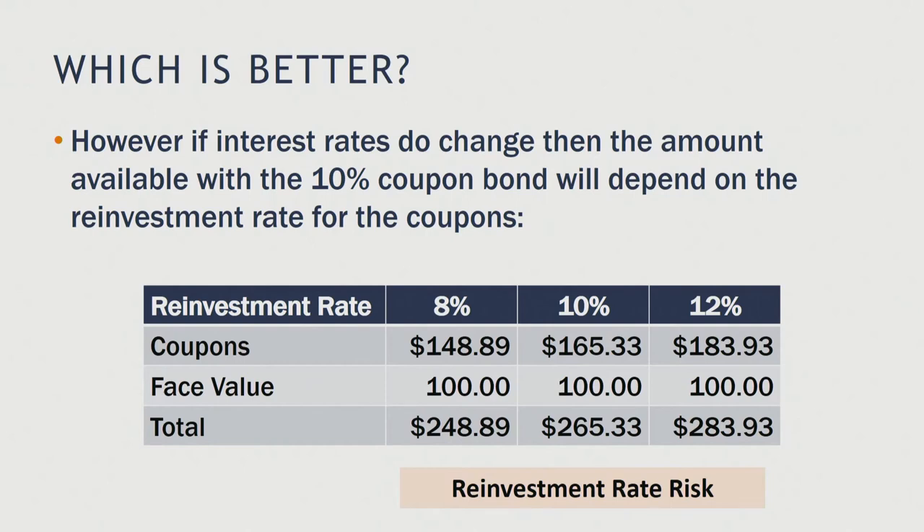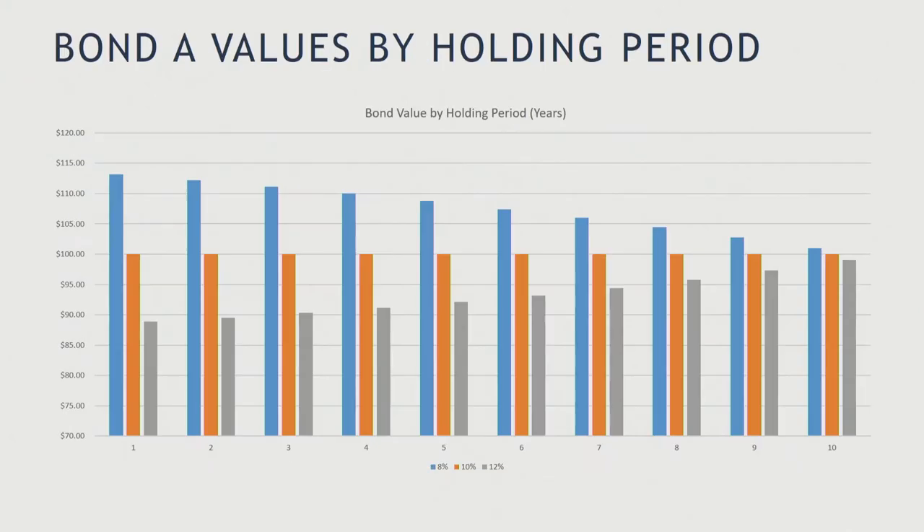So what does this mean for different holding periods? For the insurance company, if what we do is it buys bond A and it holds it for one year, and interest rates stay at 10%, the bond price won't change — it will be worth $100 at the end of year one. However, if interest rates change and they go to 8%, the bond will be worth more, the bond itself would be sold for more because interest rates have gone down.